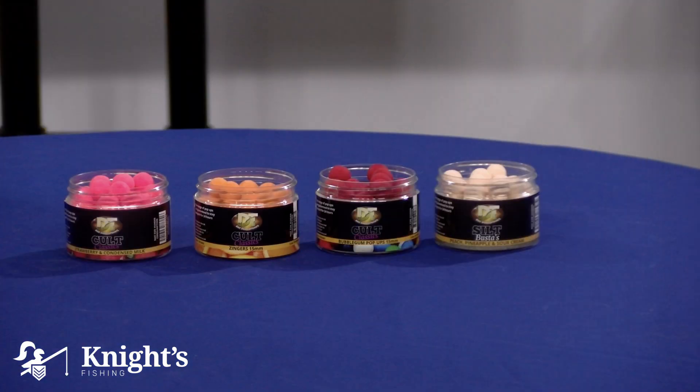Adding to the cult classic range, we've got some other flavors. The high-vis colors again for people fishing single hook baits, strawberry condensed milk, Zingers which is an orange flavor, bubblegum, and then lastly we've got the Silk Busters.